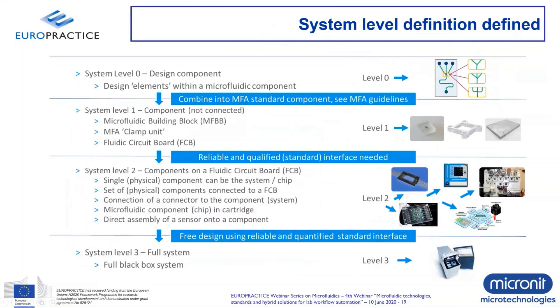Looking at standardization from a system level, there are basically four levels. Level zero: standardize your design components — microfluidic components inside your chip. Then build standardized microfluidic building blocks — whether it's a chip, clamp unit, or circuit board. Then build your product or consumable modularly based on a fluidic circuit board using standard interfacing techniques connected to your system. Every step taken brings you closer to a standardized system. If you have standardized these levels, you are ready to design a reliable system that becomes predictable because you're using standardized components.